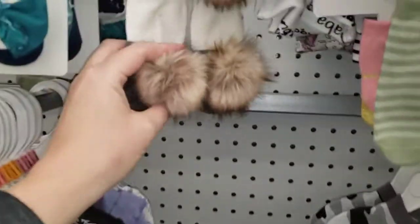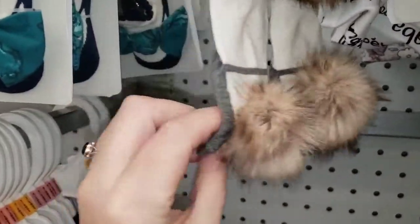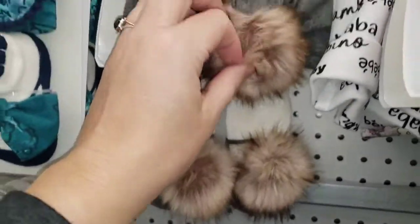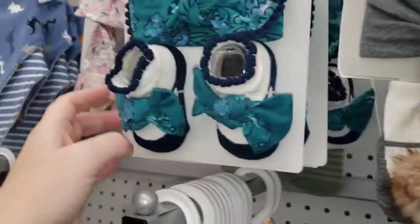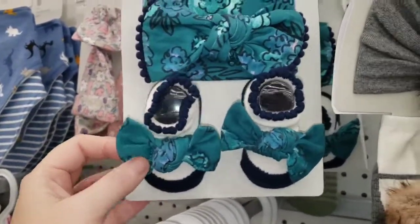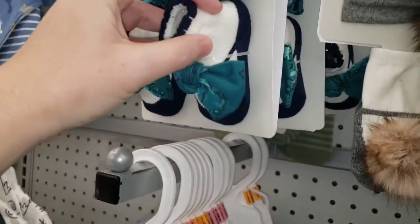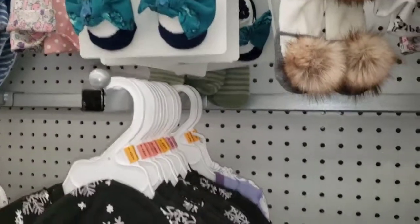This is cute — they got little pom-pom socks like little ballet slippers with a headband. It's cute, right? It's cute too, like a paisley or floral print with some booties. Let's see what else we can find.